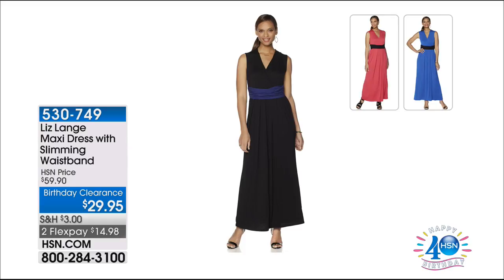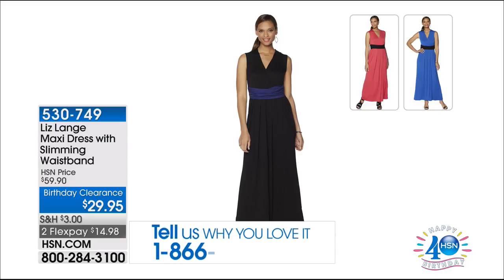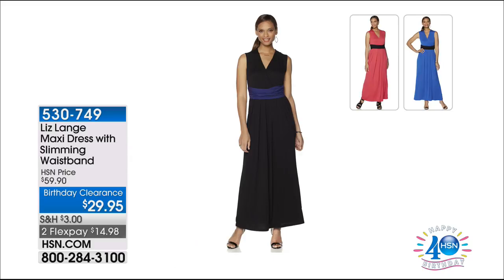Let's talk about your maxi dress. Nobody does a maxi dress better than Liz Lang, and she is the queen of illusion dressing — that's what she does for all the celebrities on the red carpet. This dress is going to do so much for your figure. It's the Liz Lang maxi dress with slimming waistband. That waistband brings you in and creates an illusion of a smaller waist. It's dark on every single one, depending on which you buy, shading and whittling your waist.